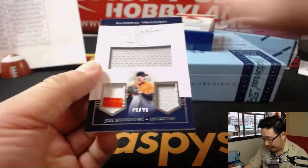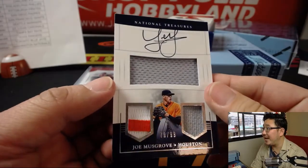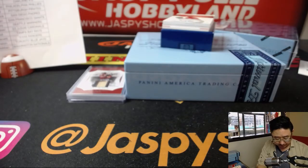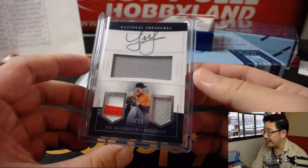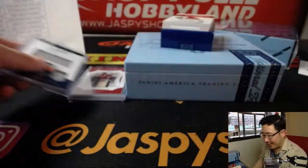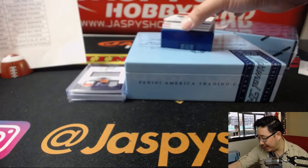Next one: Joe Musgrove, 79 out of 99, three-color triple relic. That will go to the Astros — that will be for Nancy. Nancy has a shot at that randomizer at the end too. One happy person, one sad person. Who has the Phillies? Ben Thompson has the Phillies, so either Nancy or Ben is going to be happy.